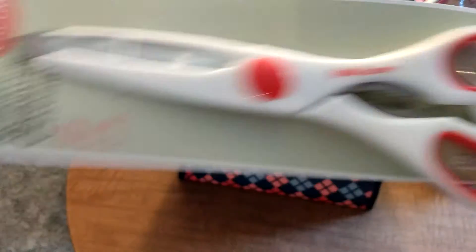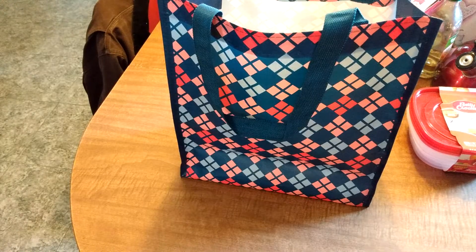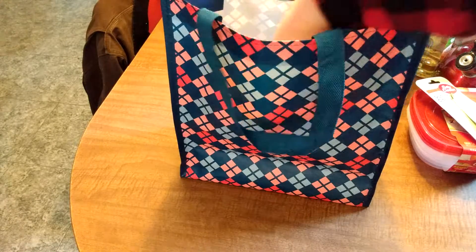Yes, there's a nutcracker in there. Oh my goodness, that's awesome! Okay, next. This is so random.